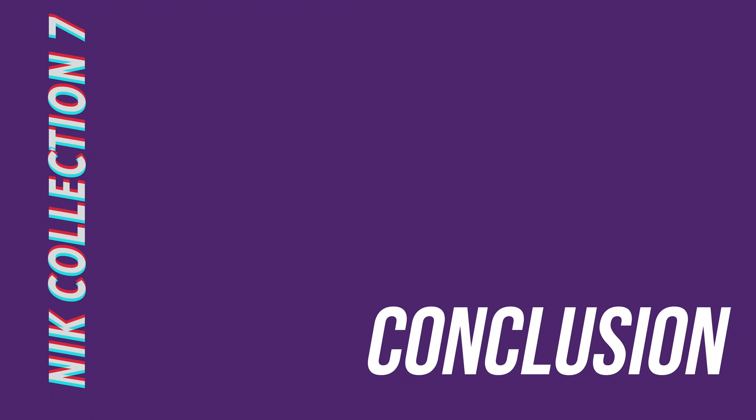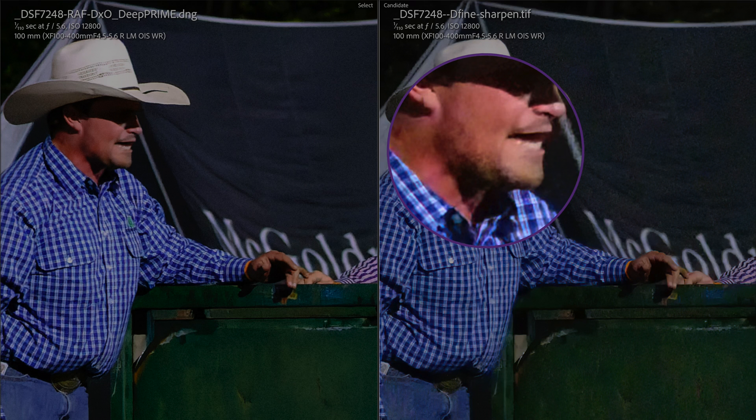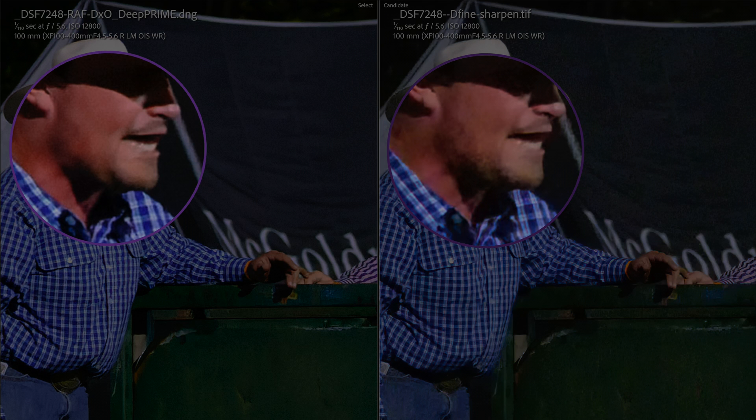If you're looking to grade your photograph — whether with a straight colour grade, a retro film grade or a black and white grade — then the Nik Collection 7 is a solid choice. Having used the Nik suite on and off for the last couple of decades, I didn't expect some of the plugins to still be relevant, but I found myself pleasantly surprised. Look at this photo processed in DxO DeepPRIME using Pure RAW 4 and the same shot processed in Define with some soft sharpening applied. Our subject clearly has some facial hair which is evident in the Define-processed shot, but the same shot processed in DeepPRIME shows the app has decided that facial hair is noise and has removed it.